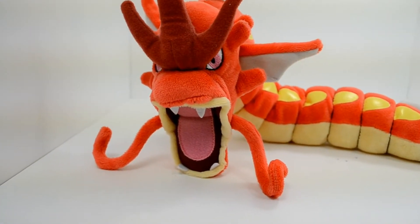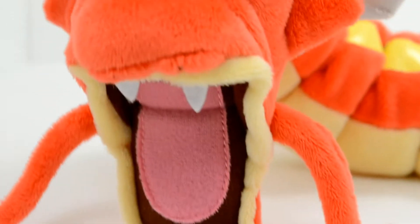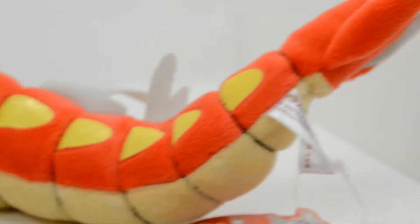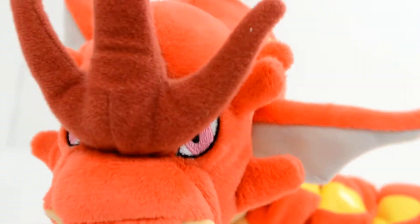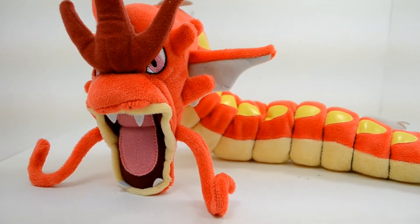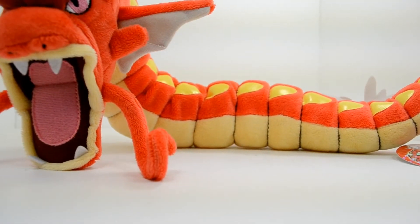You can find this plush on eBay from time to time. Don't spend too much for this — you should be able to find it for under $200. I know a certain website, which will go unnamed, that sells it for like $400 or $500, and that's absolutely ridiculous. Do not pay that. You can find this if you do some digging and have some patience. So there's the Red Gyarados plush.